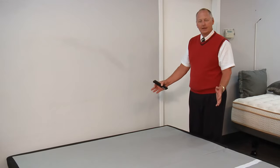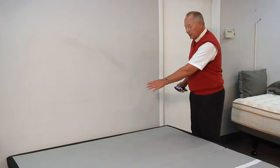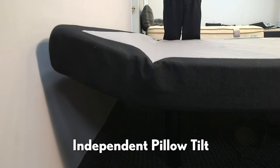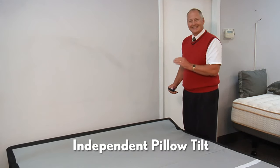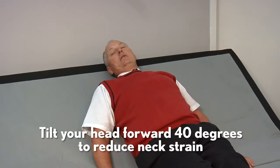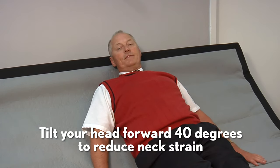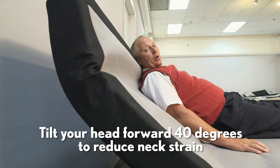The Prodigy PT has a third adjustability — it is a pillow tilt. It's a third independent motor that operates the pillow tilt, so it can be utilized in any position, up or down. For those that suffer from acid reflux, this is a very important feature. If you read or watch TV in bed, you really want to have the feature of pillow tilt. It's a feature you don't want to live without.